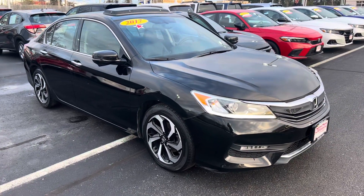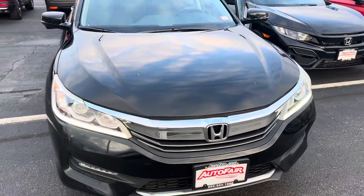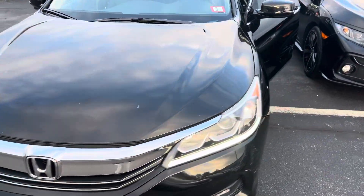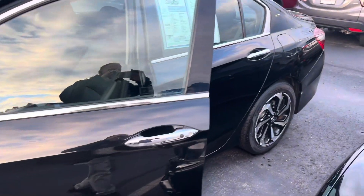Hey Chris, this is Bob Black over at AutoFair Honda in Manchester, New Hampshire. Thank you for your interest in this 2017 Honda Accord EXL. This is the V6 engine, Crystal Black Pearl with black leather interior.